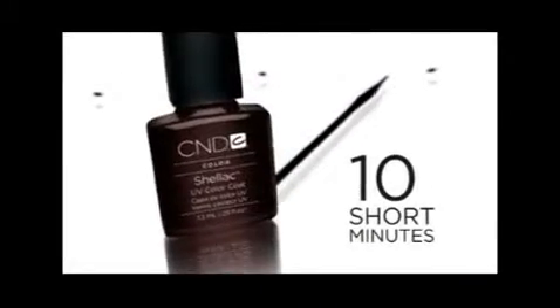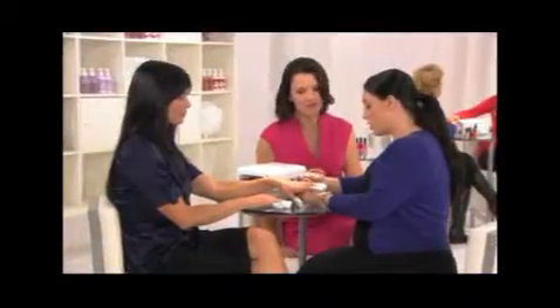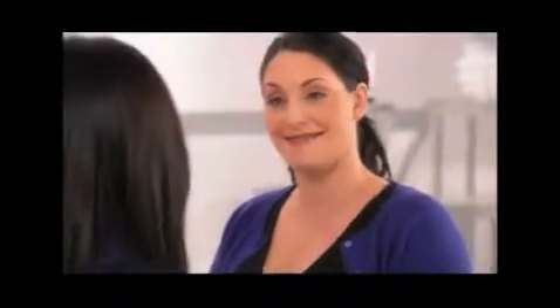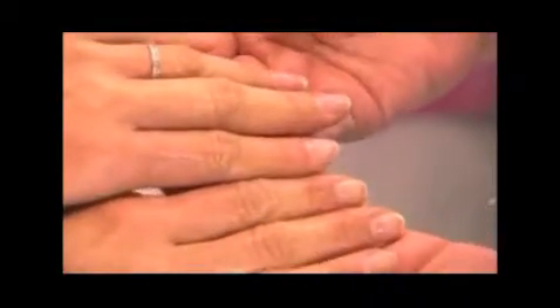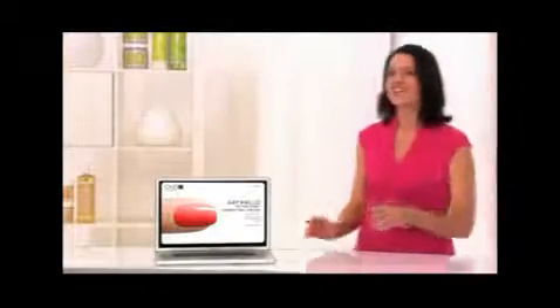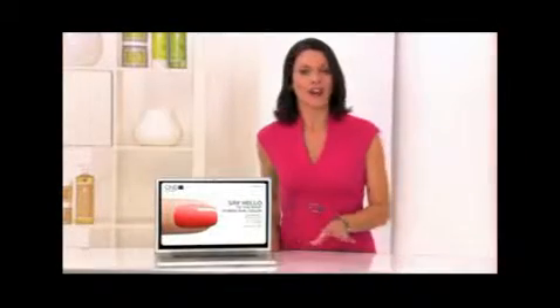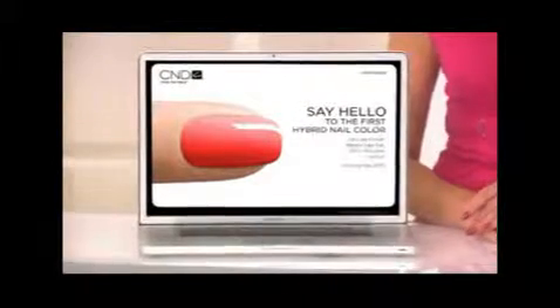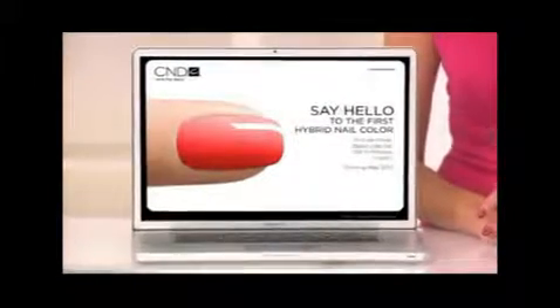After just 10 short minutes, gently twist the wrap and remove any remaining product with an orange wood stick. It's faster, it's better, it's safer. Check out our website to see more great colors, special offers, and beauty bonuses you'll love — or to find a salon near you that offers Shellac UV Color Coat for 14 days of gorgeous.